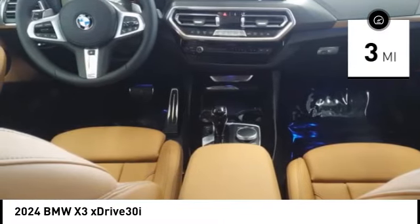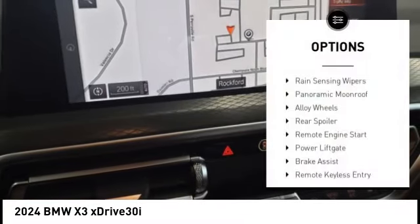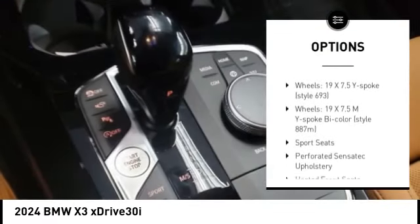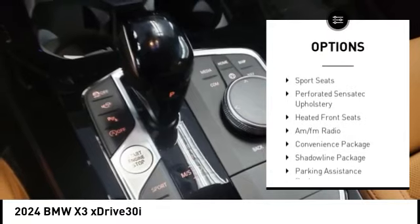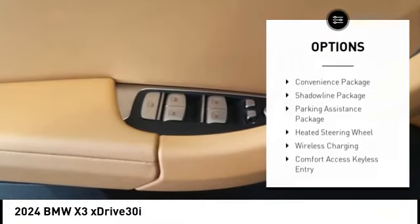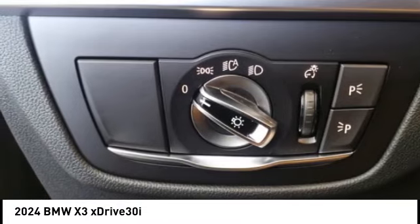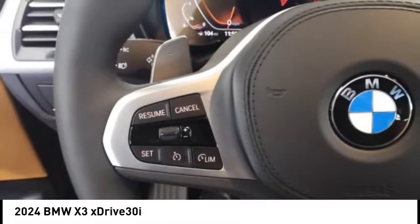Here are some of this vehicle's great options: rain sensing wipers, panoramic moonroof, alloy wheels, rear spoiler, remote engine start, power liftgate, brake assist, remote keyless entry, M Sport package, and four-wheel disc brakes.